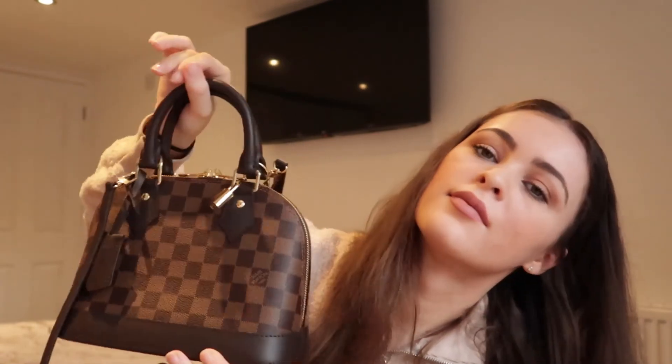I definitely wanted to invest in a side bag because I've been wearing side bags a lot for the past year or two. I'm so happy I could finally get my hands on it because it's always out of stock online — they only had two left in the whole of Harrods. Some people may think it's a waste but I think it's a great investment and I'll have it for life.